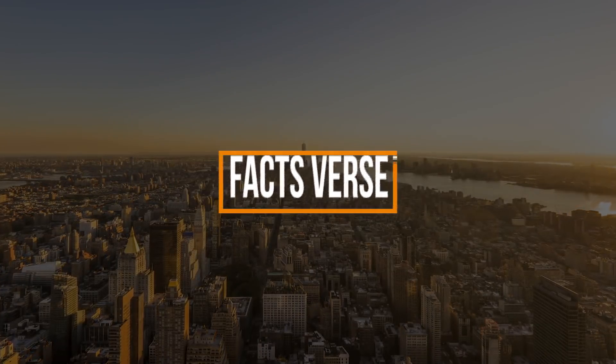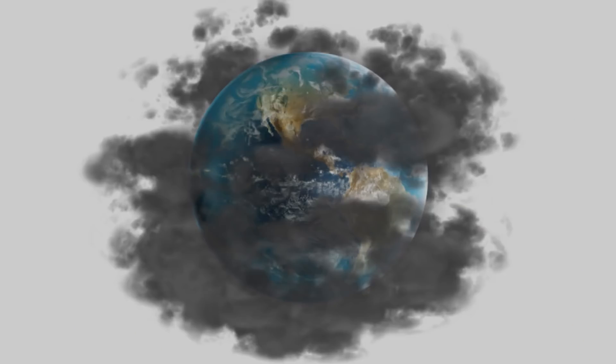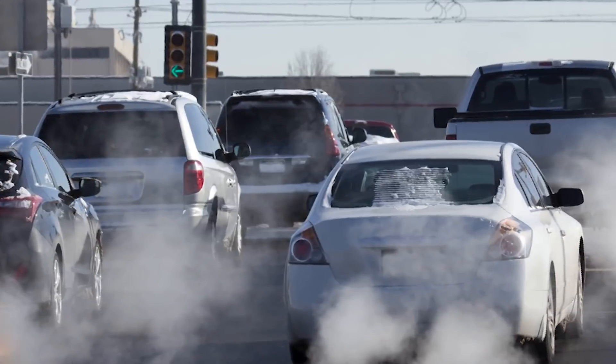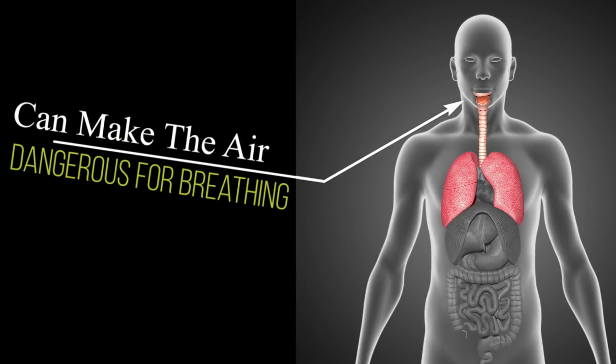Air pollution is a problem all over the world, and this is especially true in large cities. Car emissions and industrial buildings in these areas release a great deal of pollution into the air, and it can make the air dangerous for breathing.